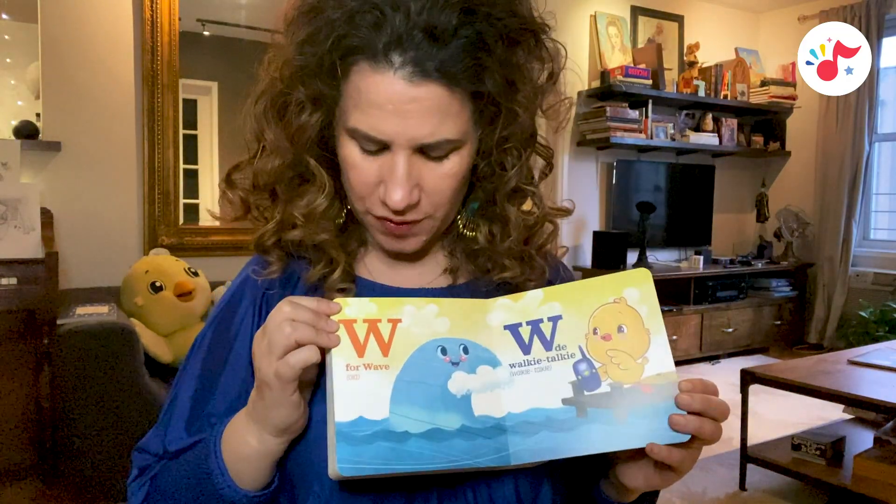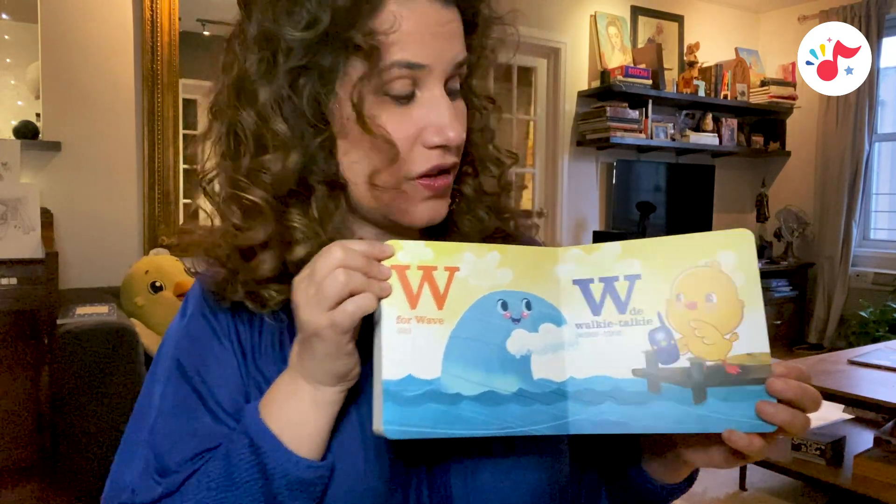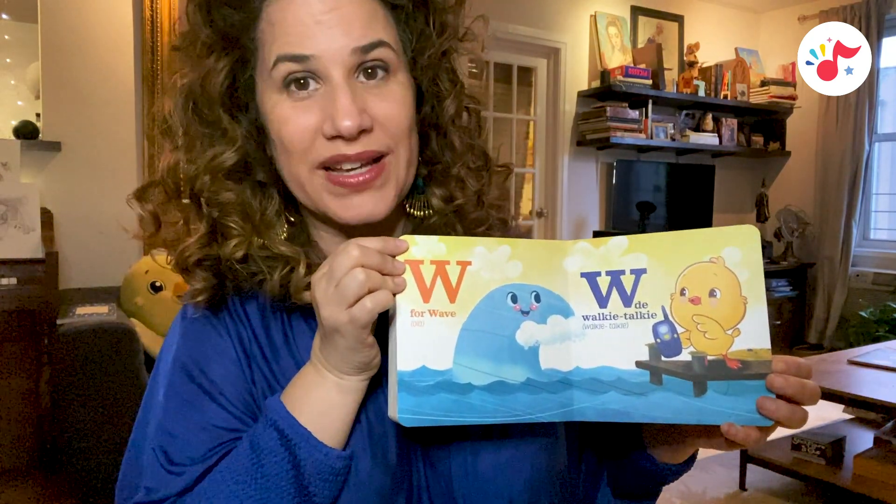W is for wave, hola. W, de waki-taki, walkie-talkie.